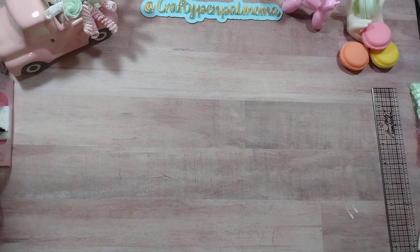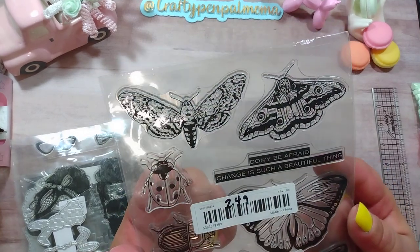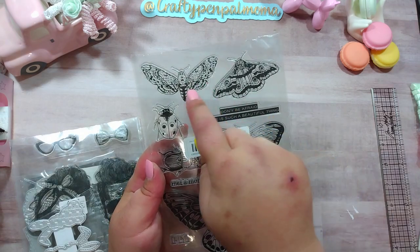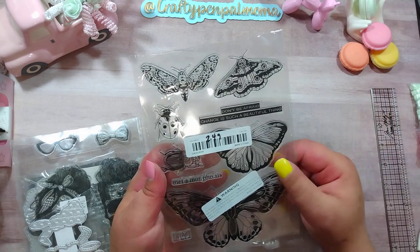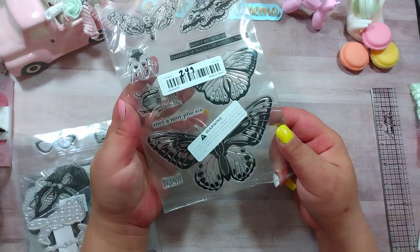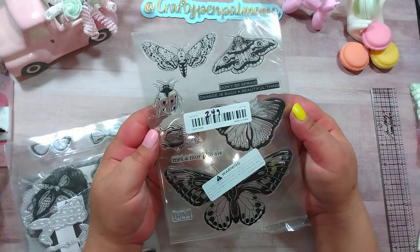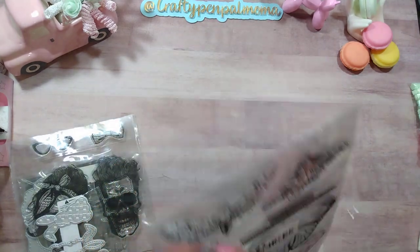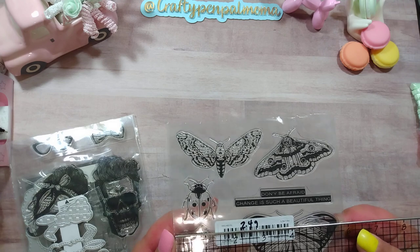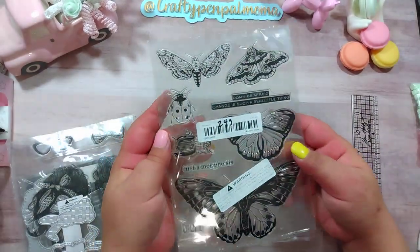Next we have some stamps and dies. I was super excited to find this stamp set — I recently found stickers that match a craft collection I'm obsessed with, and these are the same little critters. There's a beetle, a ladybug, a moth, and big butterflies, plus words like 'fly,' 'metamorphosis,' and 'don't be afraid, change is such a beautiful thing.' This was $2.49 and the whole stamp set measures five and three-quarters by eight inches.